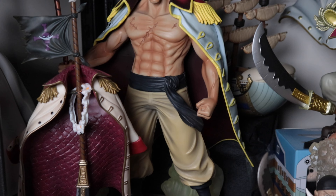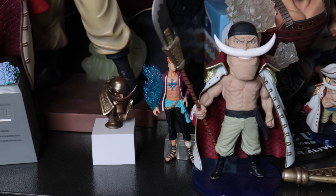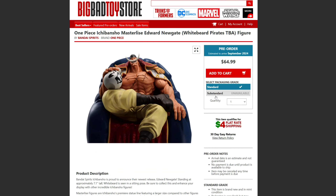Can't wait to put them on my Whitebeard Pirates shelf. Let's look at Big Bad Toy Store because they've got them up there now, and we can see some more pictures of Whitebeard and Ace. They've got all five of them listed, but only Ace and Whitebeard have pictures right now on these sites.